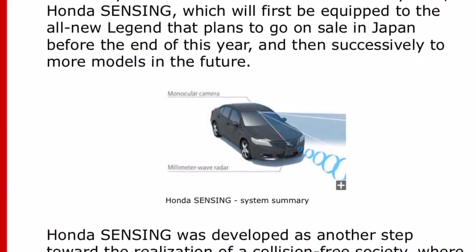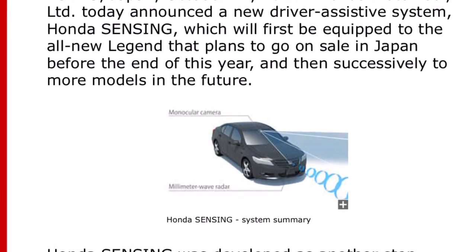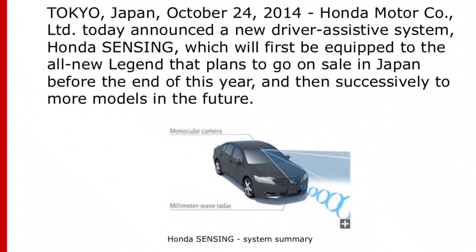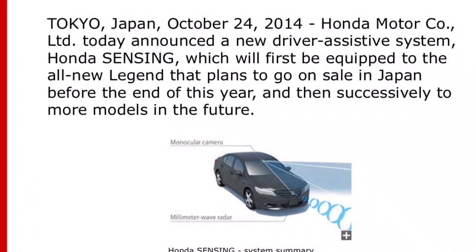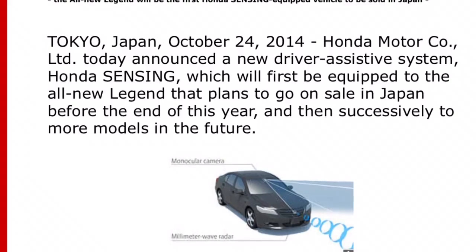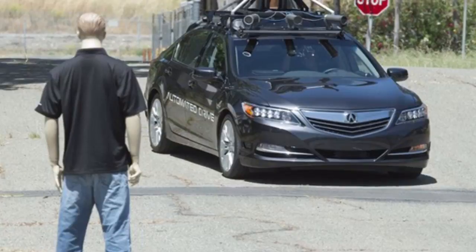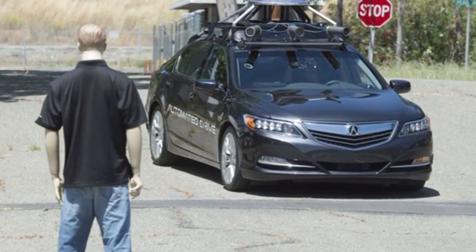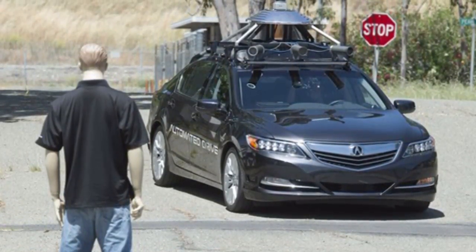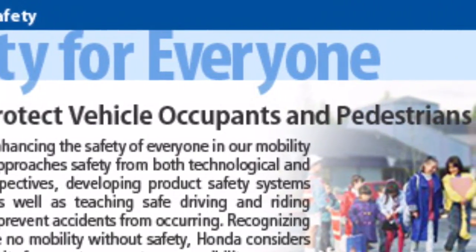Honda Sensing was dreamed up and created because Honda wants to get even closer to a collision-free world. Honda wants to protect the lives of passengers and drivers of their cars and motorcycles, but Honda actually creates their technology to help protect pedestrians as well. The pursuit of a collision-free society is part of Honda's global safety concept: safety for everyone.